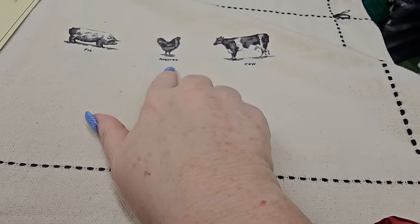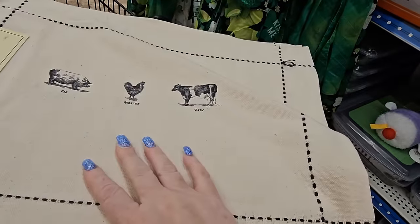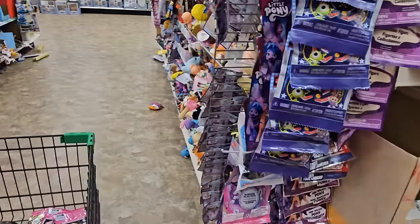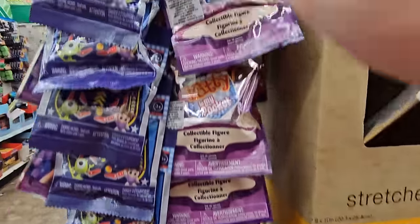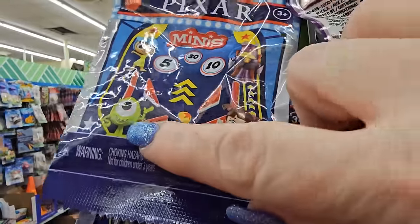They have a set of Molly Hatch placemats with the pig, the rooster, and the cow on it for $1.25 — and they have a burlap feel. This Dollar Tree is loaded with blind bags. There's a Pixar blind bag minis set — that's like Monsters Inc.